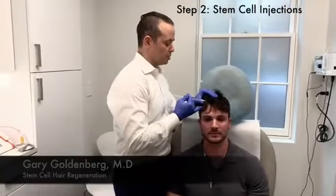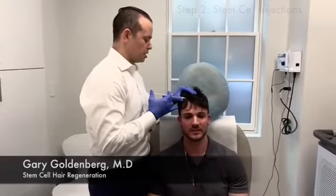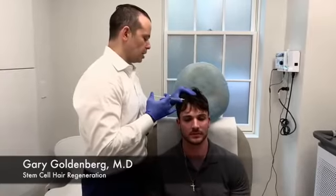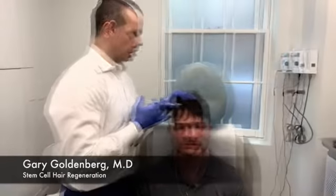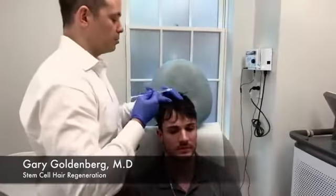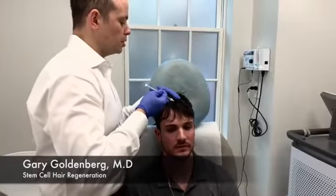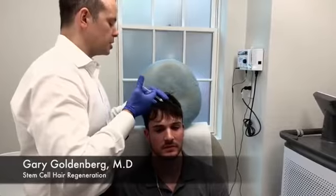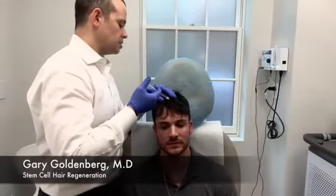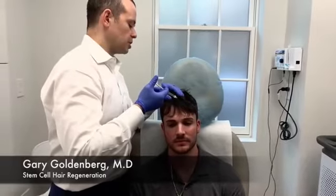These stem cells are from umbilical cords after delivery, so women can donate their umbilical cords. The company that makes the product extracts them from the umbilical cords and injects them. One milliliter — which is what you're getting — has over a million cells, and studies show that these cells can actually mature and become hair follicles.